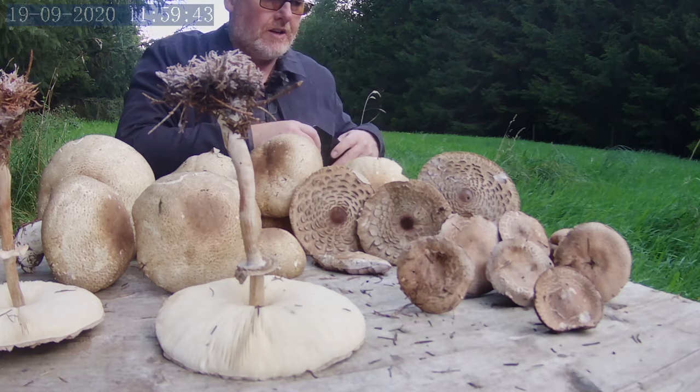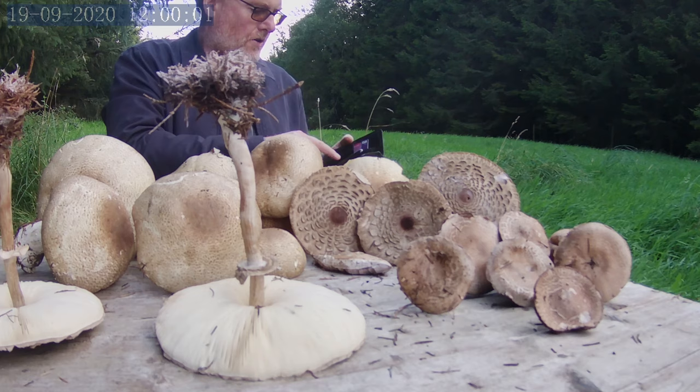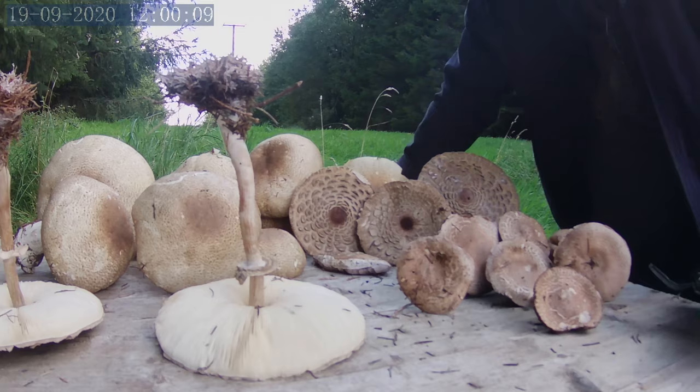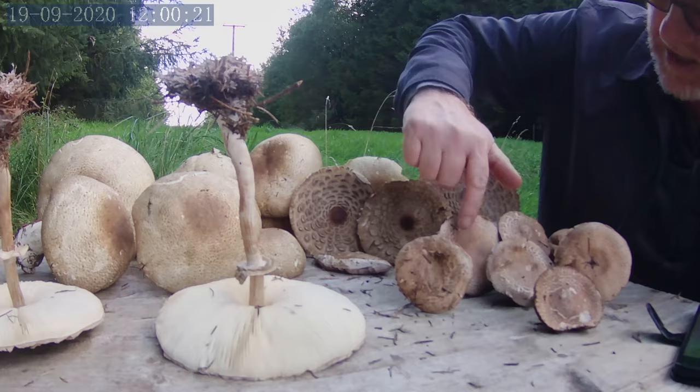I'm interested in these ones here, but I'm going to give them a wide berth anyway. I'll just go onto the forum — I just posted the question up there yesterday: are there any close lookalikes to the parasol or the shaggy parasol that I should give a wide berth and stay clear of? William came back with stinky dapperlings and other small parasols.